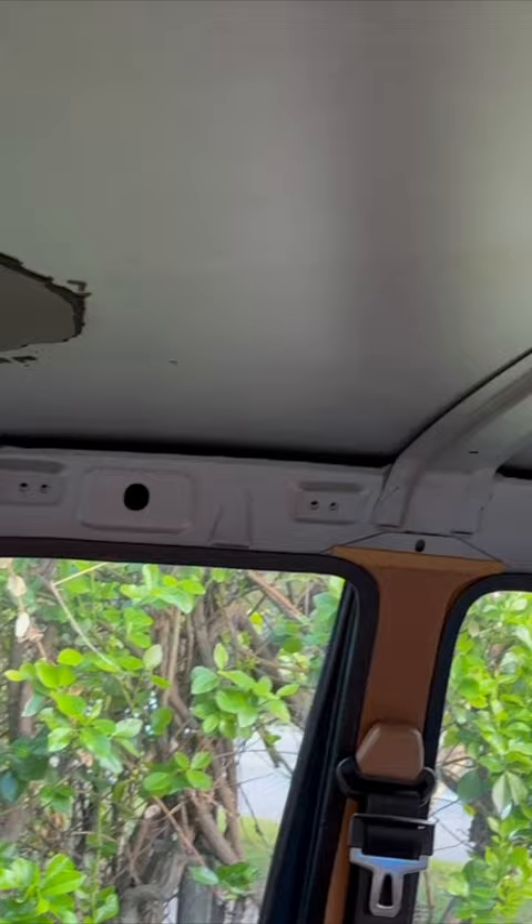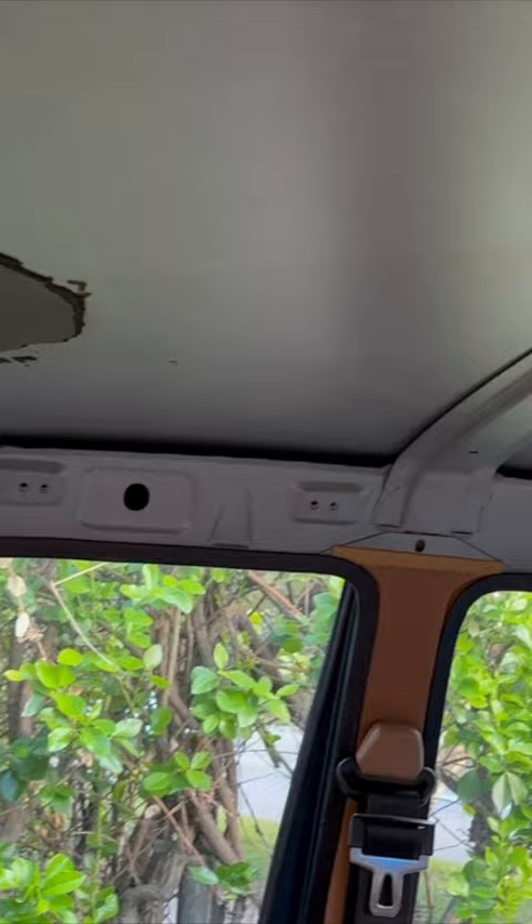That's the only little bit of rust on this entire car, right there behind the seat. Also not going to need a headliner where we're going, or sound deadening — whatever tiny bit was there.